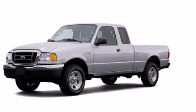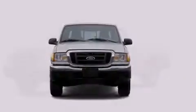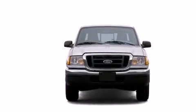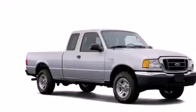This is a 2005 Ford Ranger. It has what you need for work as well as what you want for play. It has a 4.0-liter six-cylinder engine and an automatic transmission.